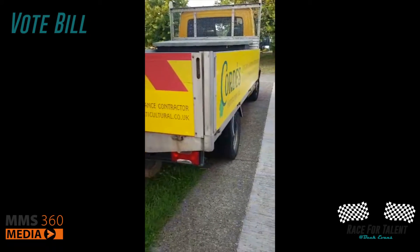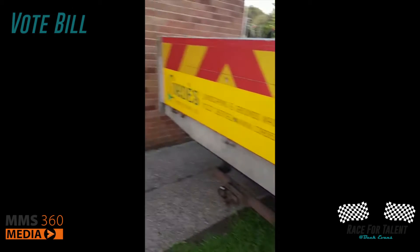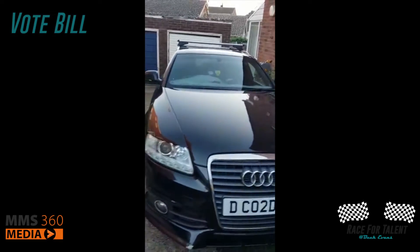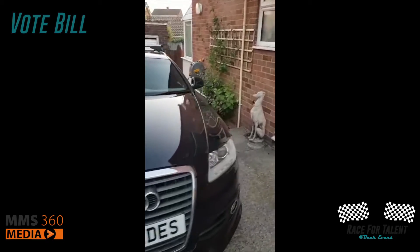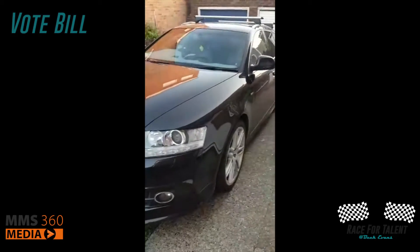As you might remember from my last review of this little puppy here, we are a family of diesels. Petrol's good for one thing and that's burning the evidence. We only drive diesels, it's a proper fuel.